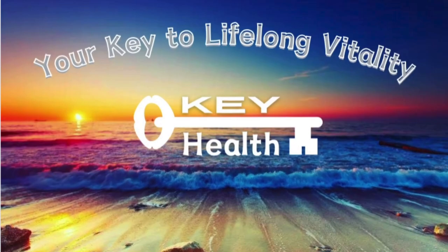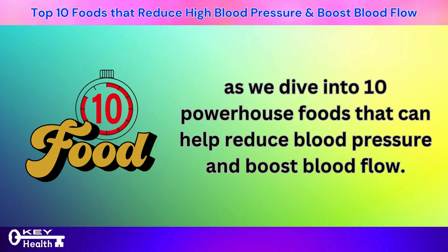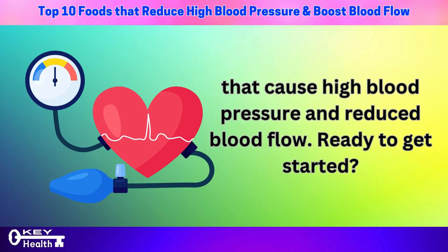In this complete guide you will discover how to combat hypertension naturally as we dive into 10 powerhouse foods that can help reduce blood pressure and boost blood flow. As a special bonus, this video includes a section on 7 foods that cause high blood pressure and reduce blood flow.